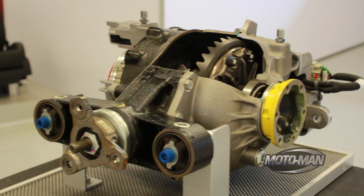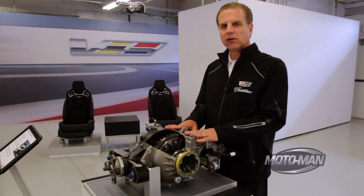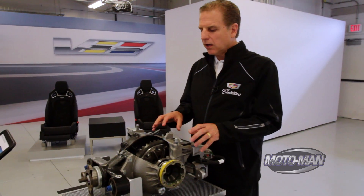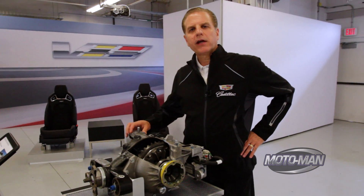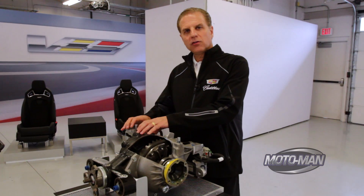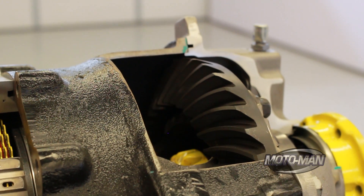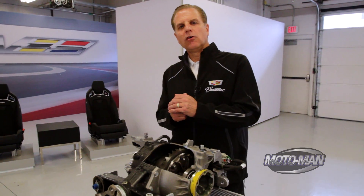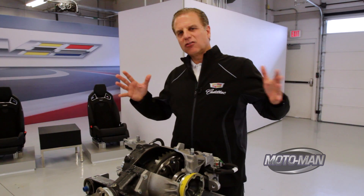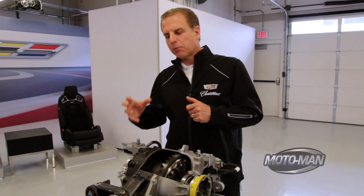One of the other ingredients that gives us a little bit of magical difference in our integration performance is what we call our electronic limited slip rear differential. This is a standard differential, but we have an electronic applied clutch pack that is immersed in transmission fluid. We have two separate circuits — your standard circuit for the rear differential to lubricate your pinion, and an electronically applied clutch set that enables us to take the torque bias ratio of a standard limited slip differential and expand that, giving us roughly 40 to 50 percent more capability in terms of torque bias ratio.